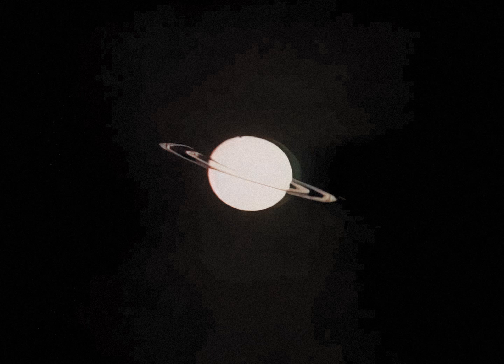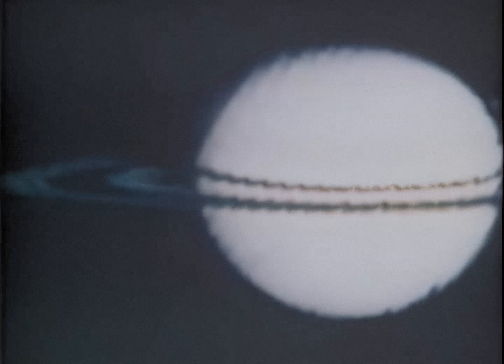Photographs show what appear to be jet streams swirling around Saturn at 300 miles an hour, a new ring circling the planet's equator, and radiation belts that are more like Earth's in their intensity and energy levels.